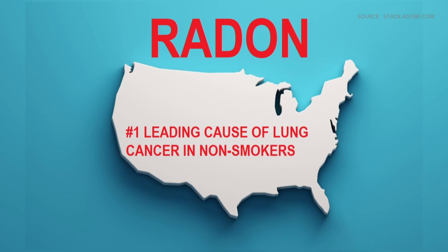Radon gas is the leading cause of lung cancer in non-smokers in our country. And in North Carolina alone, 450 people die of radon-induced lung cancer every single year.